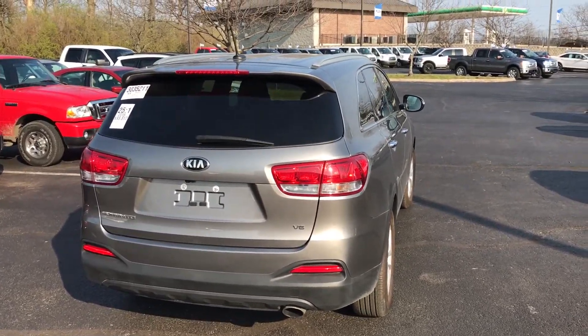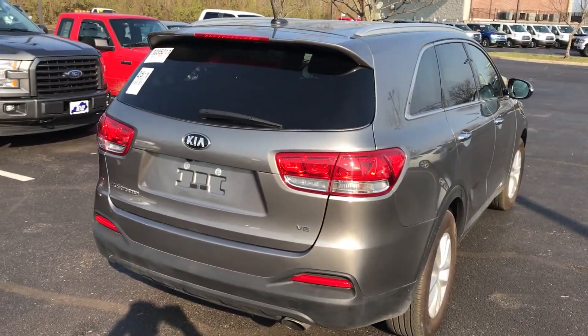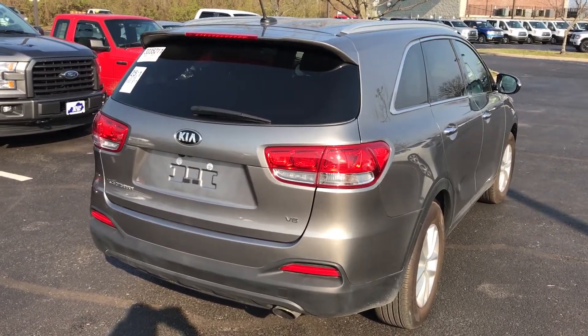Hi folks, Bill Edwards with Jack King Ford here. I wanted to show you one of our newest arrivals. Check out this 2016 beautiful gray Kia Sorento.